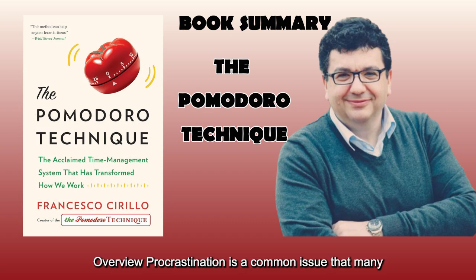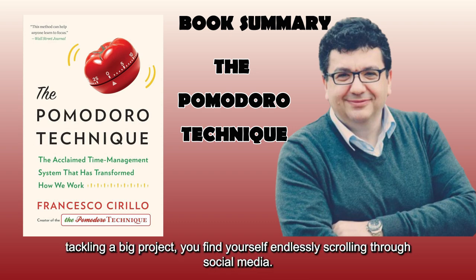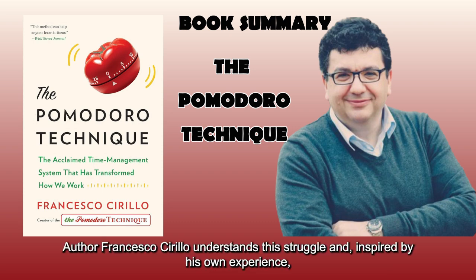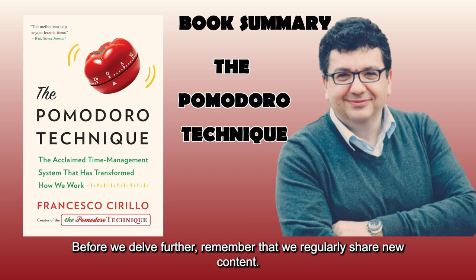Overview. Procrastination is a common issue that many of us face. Picture this: it's early evening, you're in front of your computer, and instead of tackling a big project, you find yourself endlessly scrolling through social media. Despite feeling guilty, you can't seem to break the cycle. Author Francesco Cirillo understands this struggle and, inspired by his own experience, developed the Pomodoro Technique using a simple tomato-shaped kitchen timer.